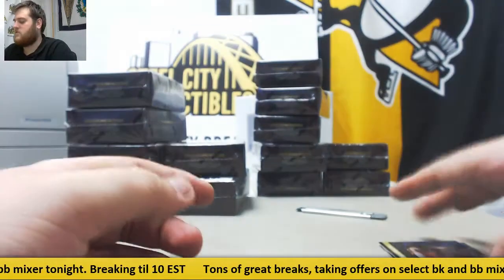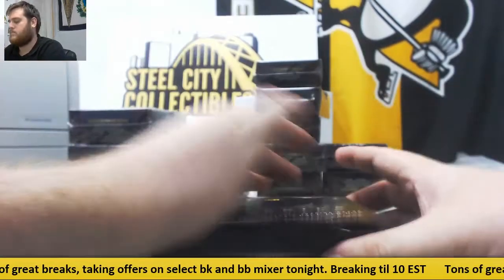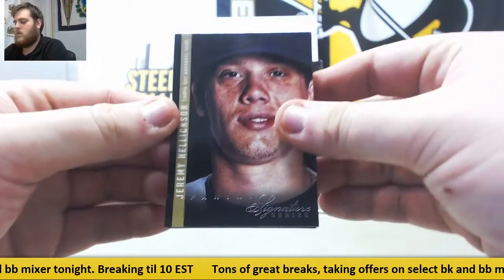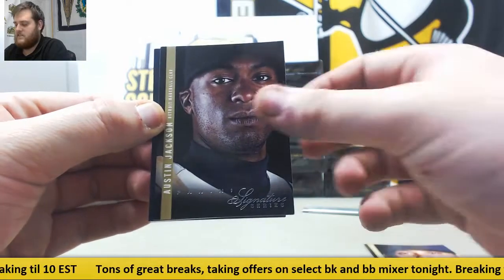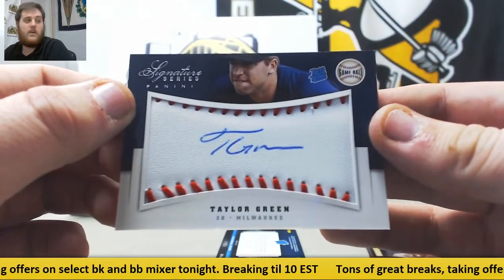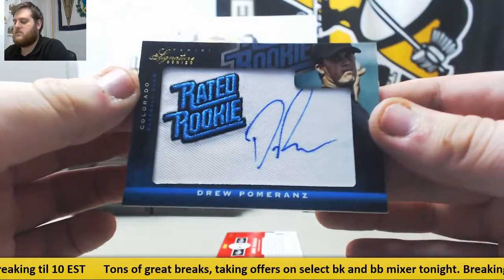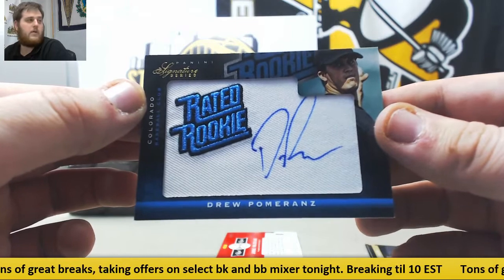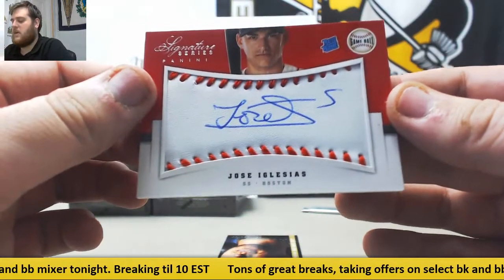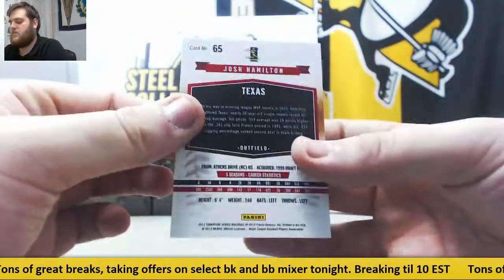Alfonso Soriano. Jeremy Hellickson, Austin Jackson. Out of $2.99, $2.25 to $2.99, rated rookie game ball SIG — Taylor Green for the Milwaukee Brewers. Drew Pomeranz for Colorado, rated rookie patch auto out of $2.99. Jose Iglesias again, rated rookie game ball SIGs for the Boston Red Sox. And Josh Hamilton for the Texas Rangers.